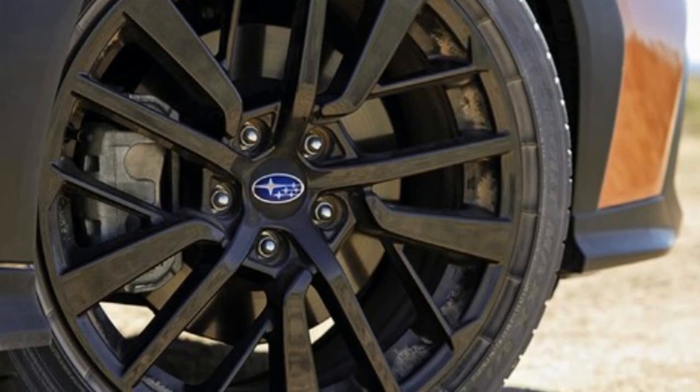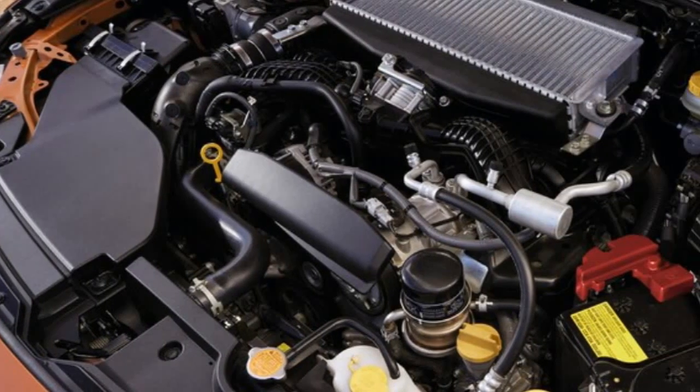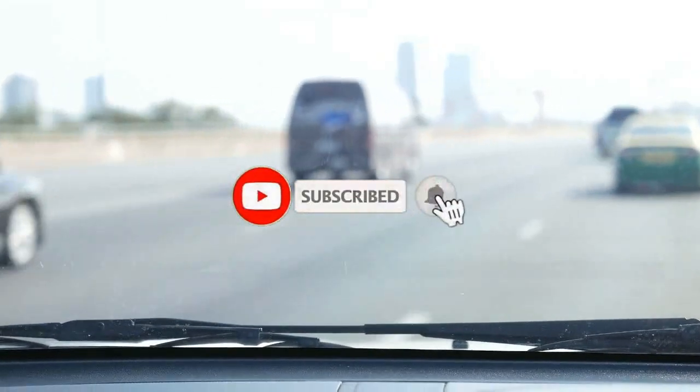And at the ragged edge, the 2022 WRX still has all the potential to thrill — just make sure your passengers know what they're getting into. Or don't, and let them find out the fun way.